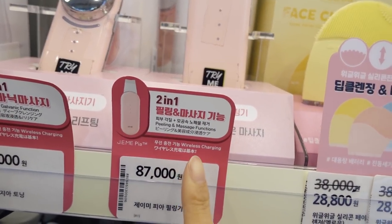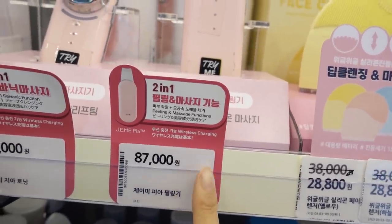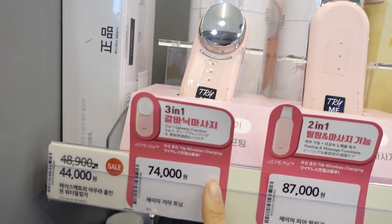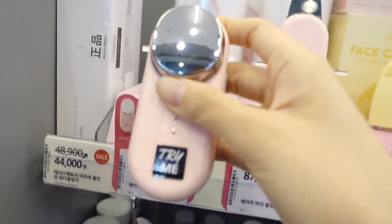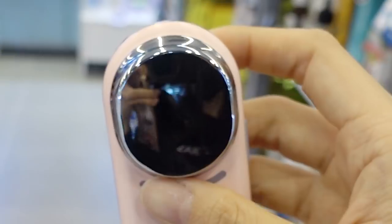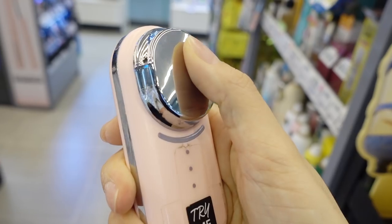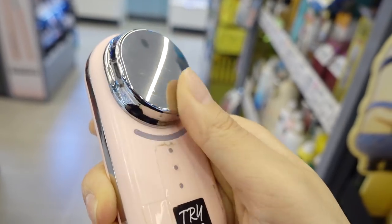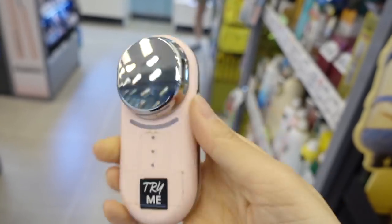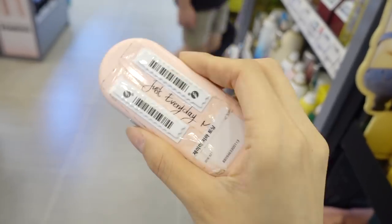This is called JEMEPA — a peeling product. And this is JEMEGA Toning, a toning device that gives you microcurrents to make sure ingredients soak in and to massage your skin. It's so light so I feel like I could just carry it with me when I travel — kind of easy to use.